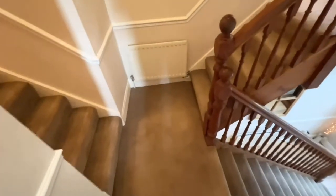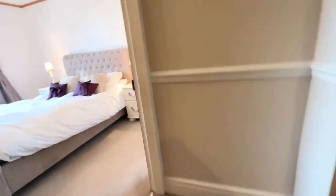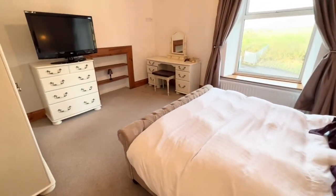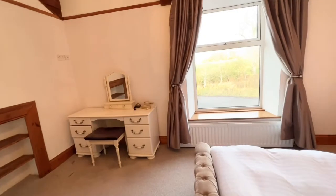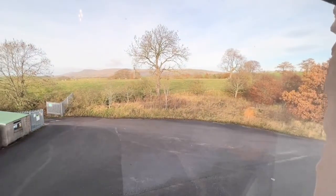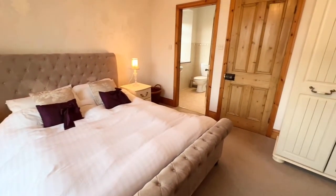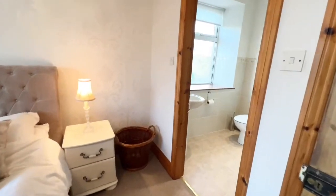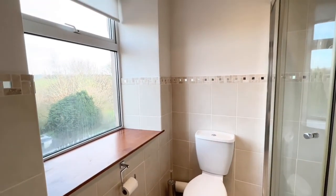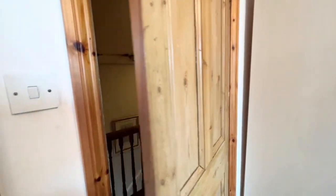The split in the stairs here — this first part will take you up to quite a generous-size double bedroom with fantastic elevated mountain views. This room also comes with an ensuite which is rather nice — an ensuite shower room with a big window, not overlooked, that takes in some of those spectacular views again.